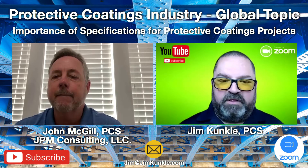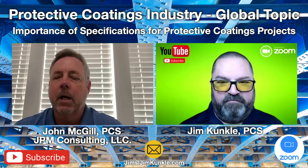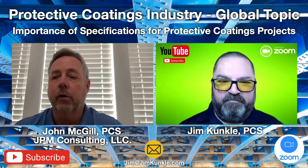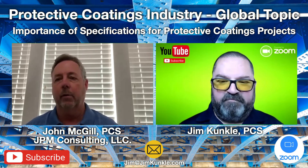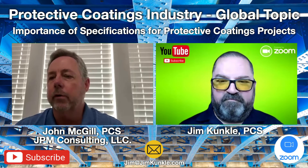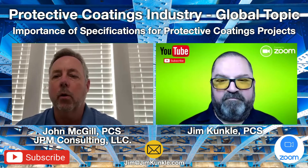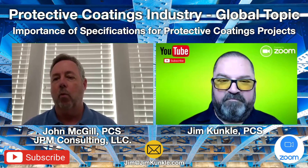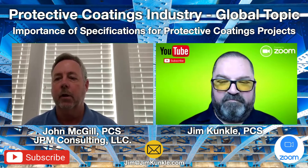In layman's terms, what is a protective coating specification and why is it critically important to have one? The specification — in our discussion, the protective coating specification — is part of a larger specification, typically a project specification that might be hundreds of pages. The protective coating specification really is the owner's requirements: what they're looking for in a coatings project, how to do it, what they want. It has a series of parts that show what type of requirements are needed to complete the project.